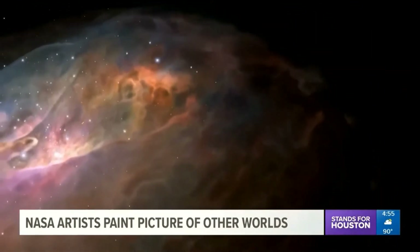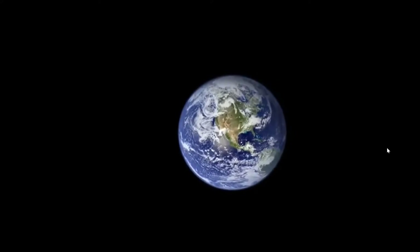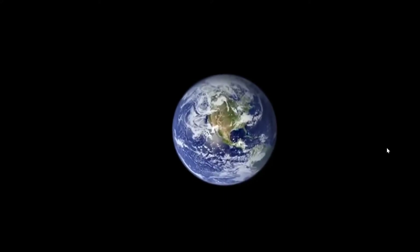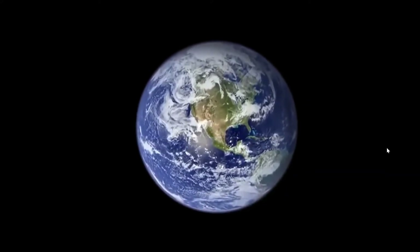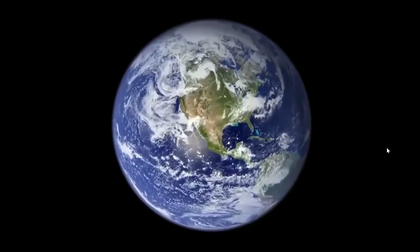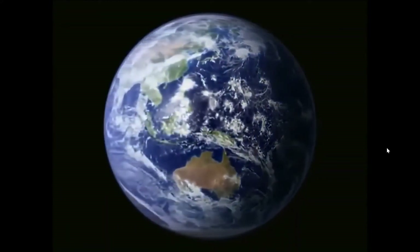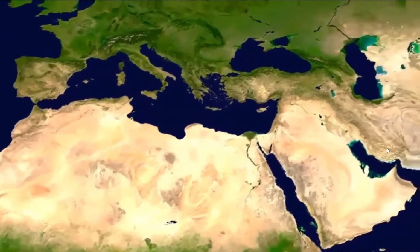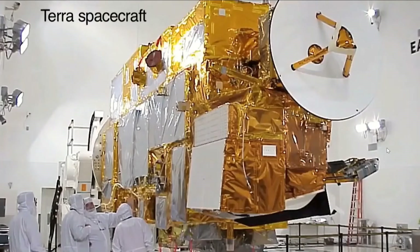Blue Marble 2.0 — NASA's Rob Simmon made this, and it had wide appeal. It ended up as the default background on the iPhone. Simmon's job is primarily taking data and making pictures out of it. This is a composite of data sets from several different instruments translated into a picture. The really cool thing was that up until that point, there was no realistic color map of the globe anywhere. The land layer comes from the Moderate Resolution Imaging Spectroradiometer aboard Terra.